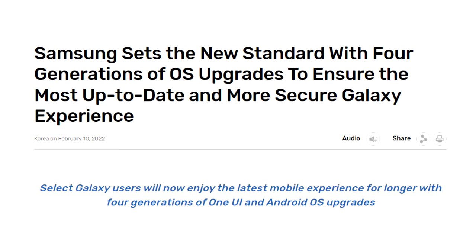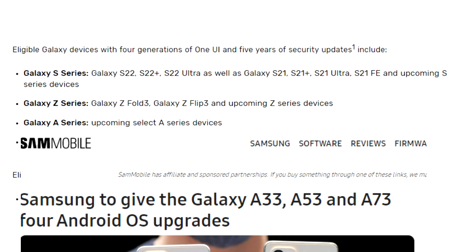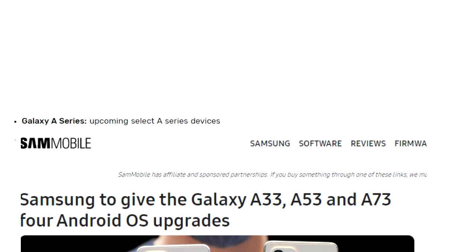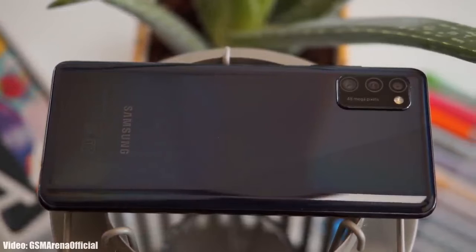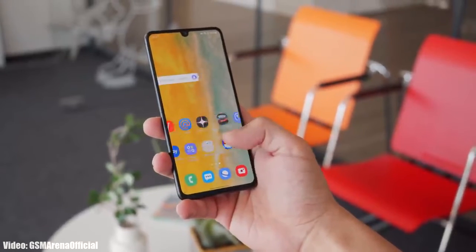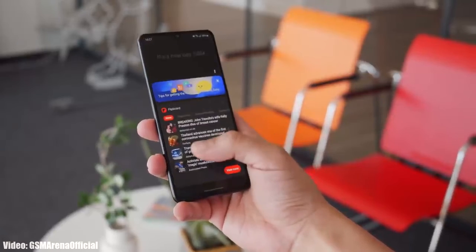In 2022, Samsung again changed their software updating policy from three Android updates to four Android updates, but that policy is only for upcoming selected A-Series smartphones like the A53 and A73. The A41 is an entry-level smartphone and it would be difficult for it to handle new software a third time after already being updated twice from Android 10 to Android 12.